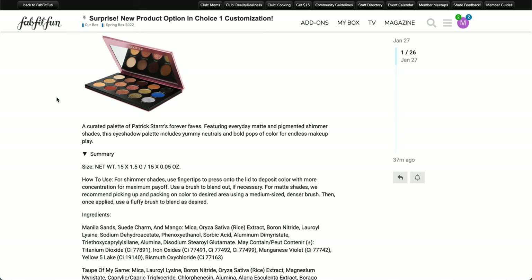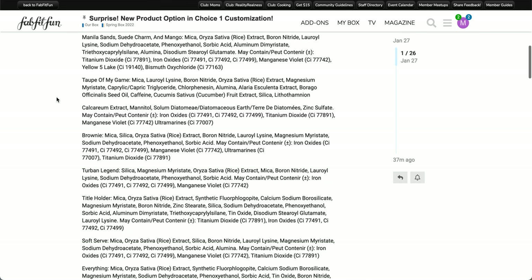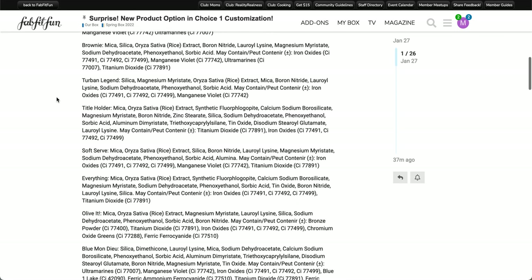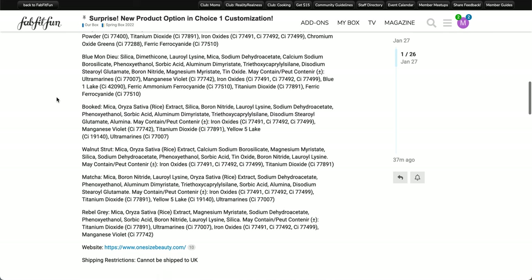The palette has 15 shades at 0.5 ounces each. I'm scrolling through the ingredients list here — there's a lot of info so definitely pause if you want more detail. This particular item is not available for UK members. I did some research — on the official website it's currently on sale for half off at $21. It's also on Sephora Canada with a 3.5-star rating from 123 reviews.